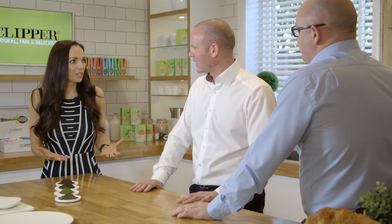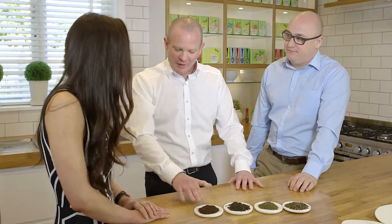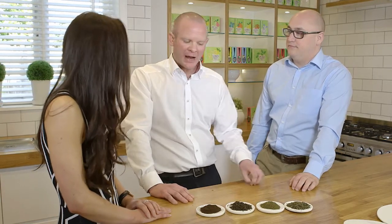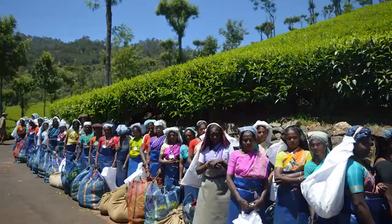What makes Clipper tea so special? For them it's simple: taste, quality, and great ethics. On the Fair Trade side, for every kilo of tea purchased, a premium is paid directly back to the producer, which can have a real tangible effect on that producer, their family, and their lives.